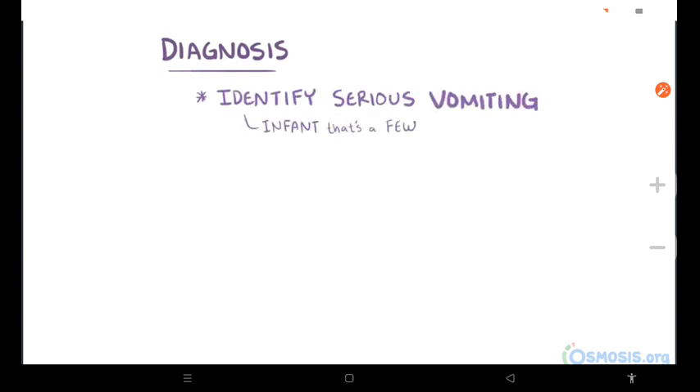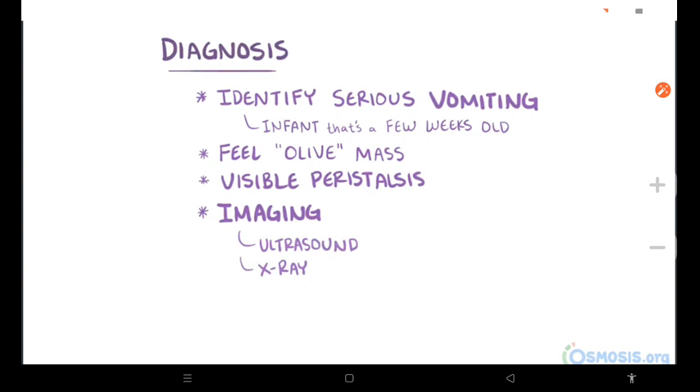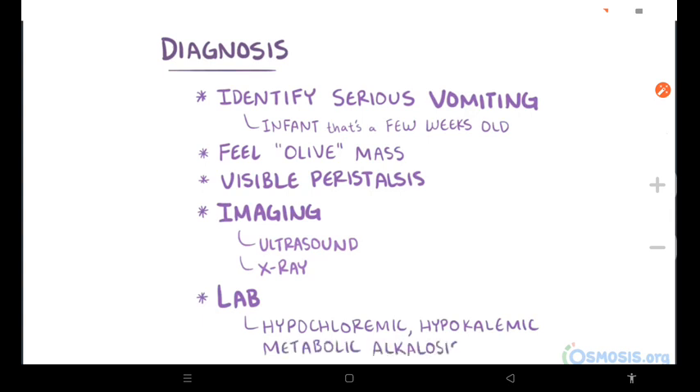The diagnosis of HPS is usually based on identifying serious vomiting in an infant that's a few weeks old, and feeling a small mass or an olive, or beginning to see stomach peristalsis on a physical exam. At that point, imaging studies like an ultrasound or x-ray can be used to confirm the disease. In addition, lab studies will classically show hypokalemic metabolic alkalosis.